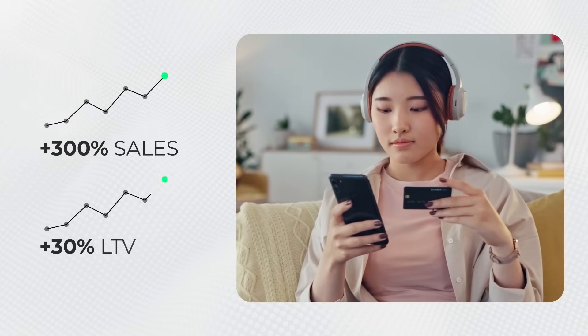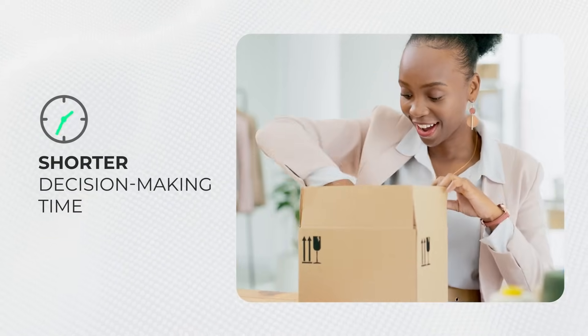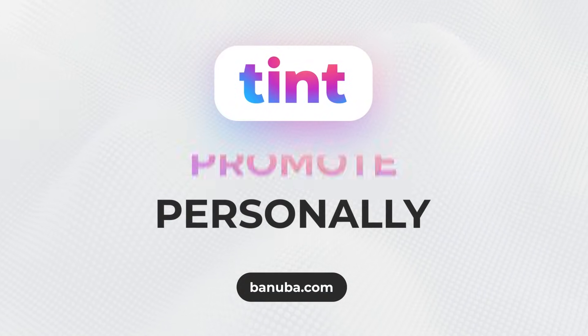Offer tailored AI-based suggestions to customers to enhance their satisfaction and increase conversions for your business. Tint — the pinnacle of personalization.